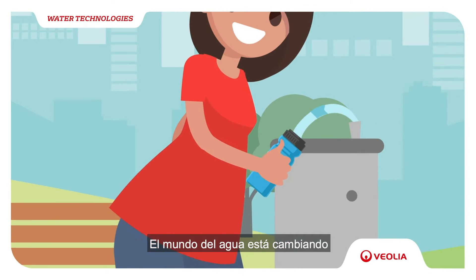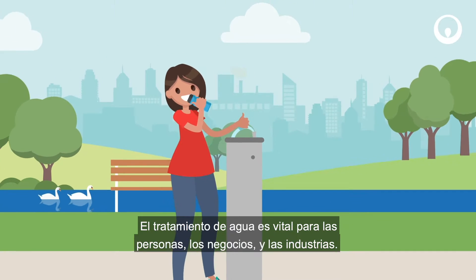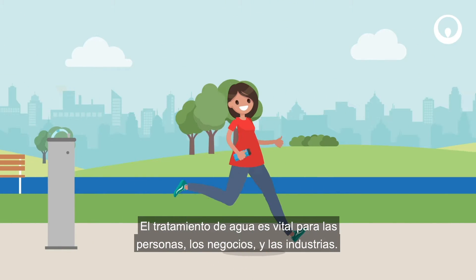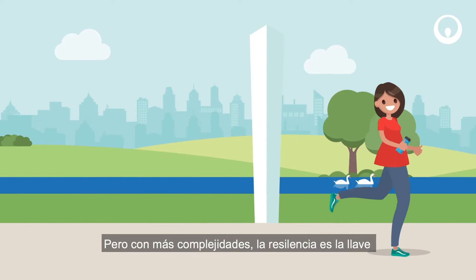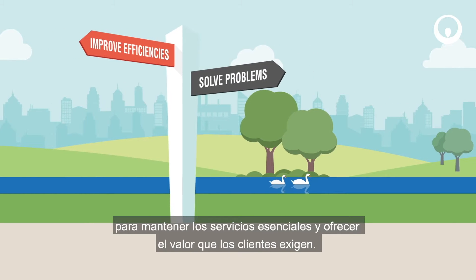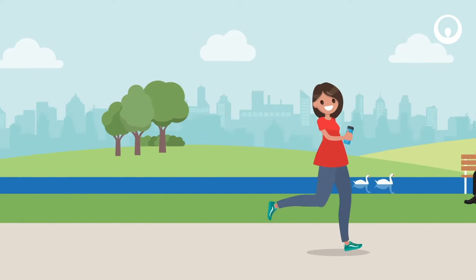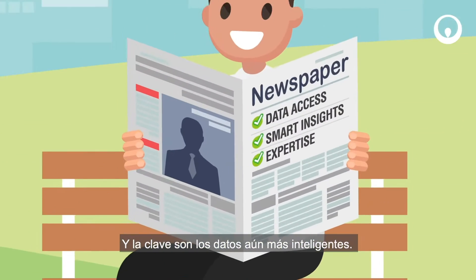The world is changing. Water treatment is vital for people, businesses and industries. But with more complexities, resilience is key, to maintain essential services and offer the value customers demand. And the key to that is even smarter data.